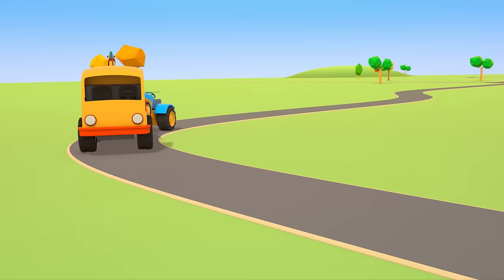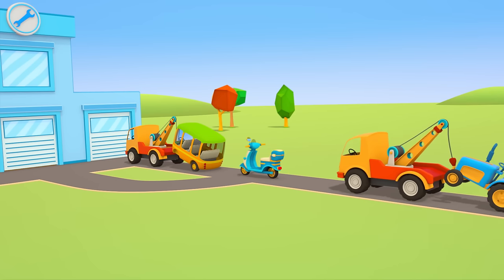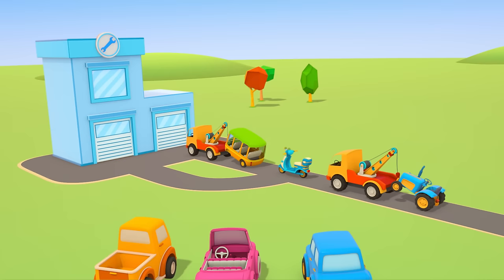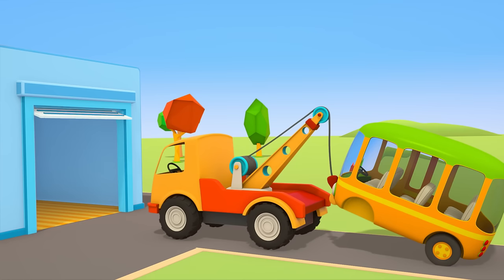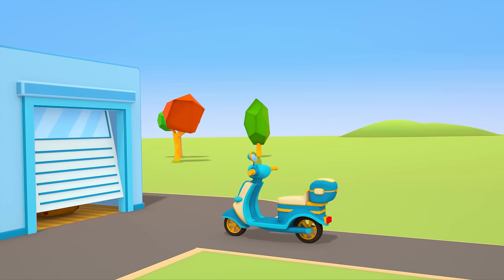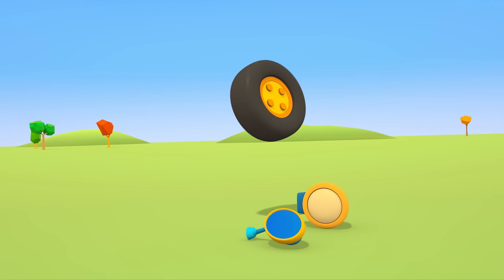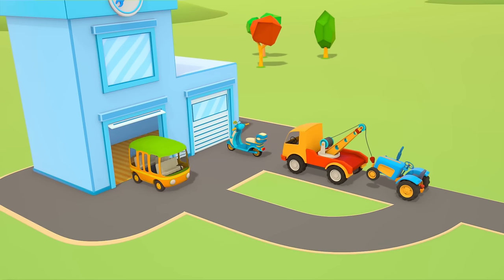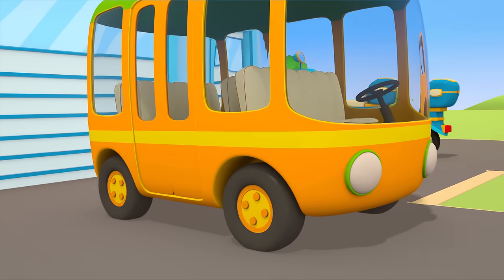The tow truck is coming! And behind him, a tractor! The tractor is missing a headlamp — he needs help too! The vehicles are all lined up! First, they'll repair the bus. The bus needs wheels! Hooray, he's mended! The bus has gone off to work!